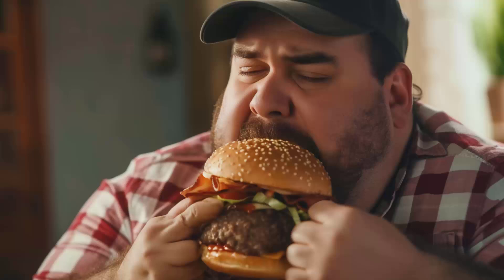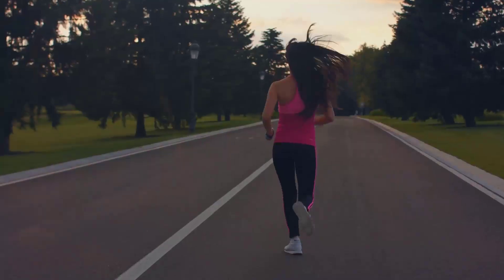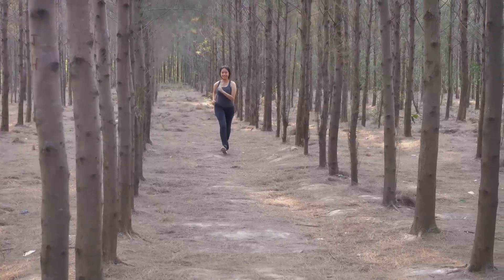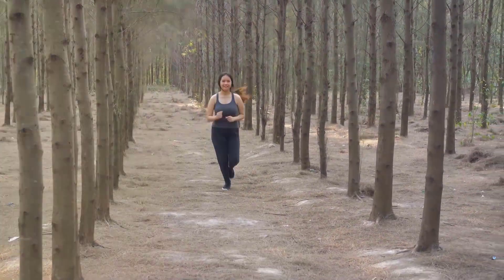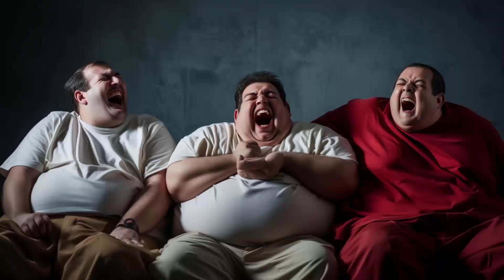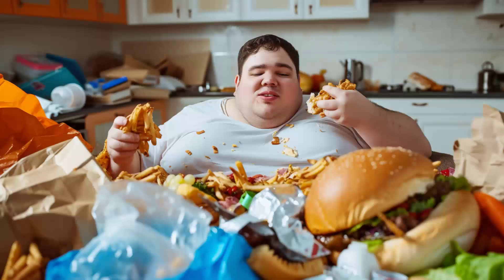Our bodies store fat as a form of energy reserve. When our ancestors were hunters and gatherers, they didn't have the luxury of constant access to food, so their bodies evolved to store excess energy as fat, which could be used during periods of scarcity. This ancient survival mechanism is still at work in our bodies today, even though most of us have ample access to food.